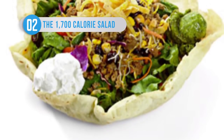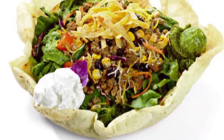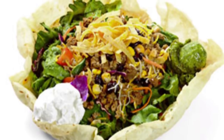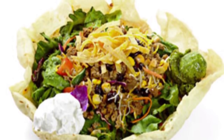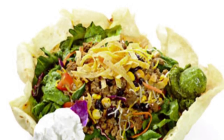If all this talk of death and disease by your evening meal has put you in mind to have a healthy salad for dinner, then perhaps you should give some thought to On The Border's Grande Taco Salad with beef and chipotle honey mayo. While it sounds fairly pleasant, you'll be shocked to find out that this salad contains 1,700 calories and as much saturated fat as 37 strips of bacon.